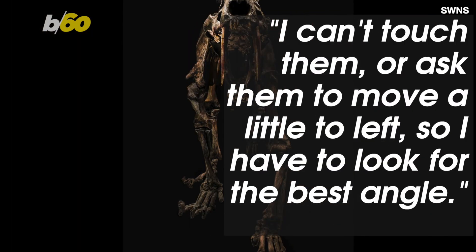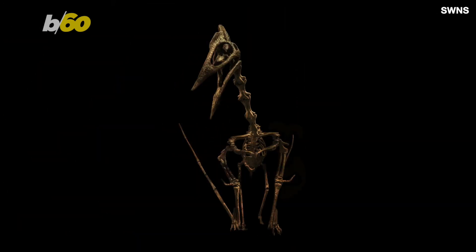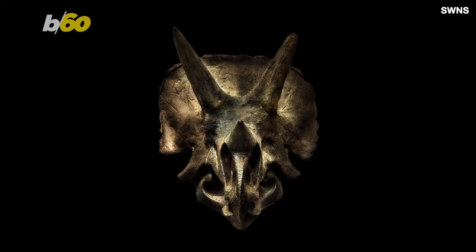Boyd told SWNS: 'I can't touch them or ask them to move a little to the left, so I have to look for the best angle.' He added he would sometimes spend hours trying to get the perfect shot. The photographer was inspired to do the shoot after a visit to the Natural History Museum in London.